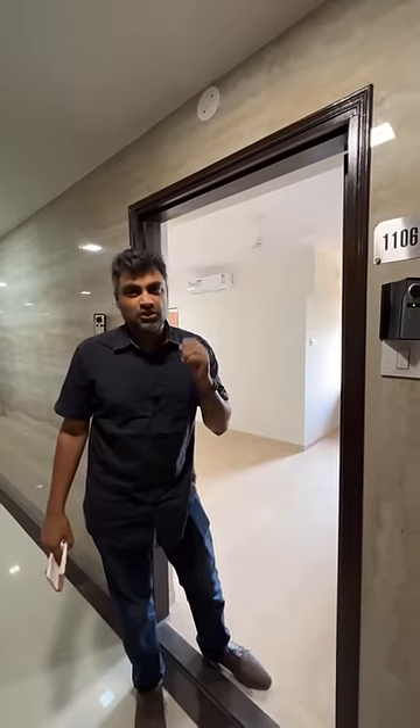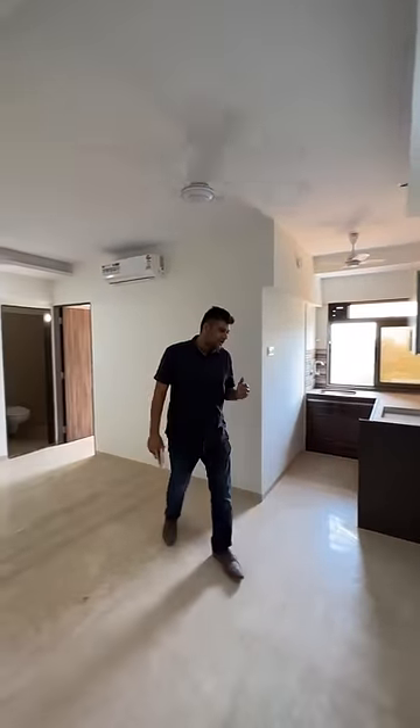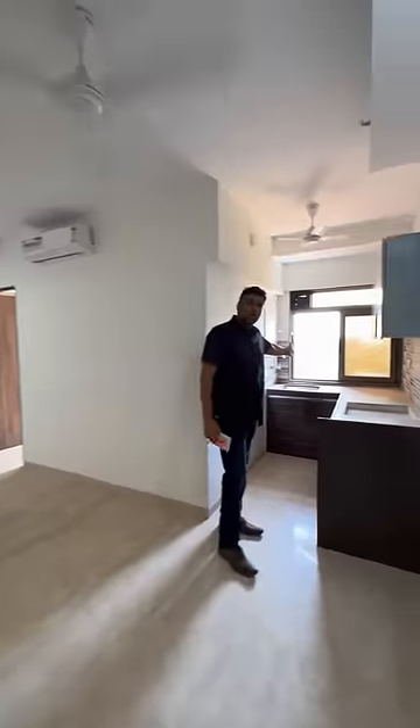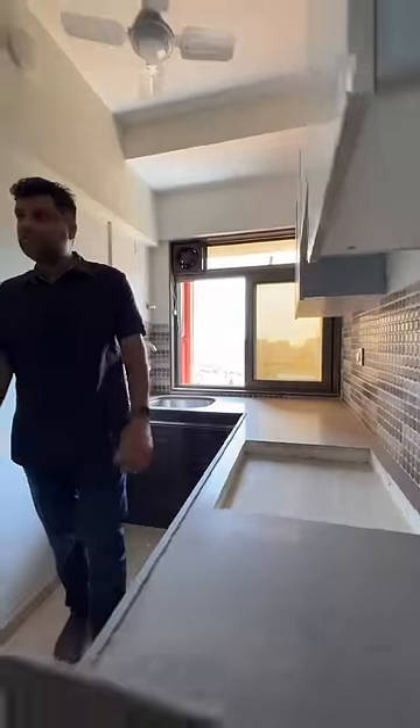Welcome to a ready-to-move-in compact one bedroom apartment for sale at Andheri West, DN Nagar, entering west, exiting east. This measures 309 square feet of carpet area, with a modular kitchen with cabinets, and distant and partial sea views.